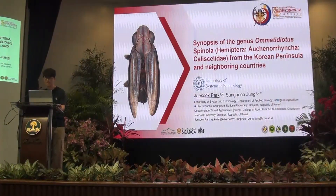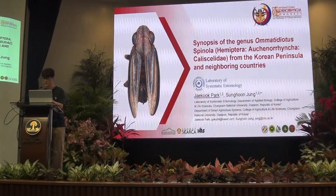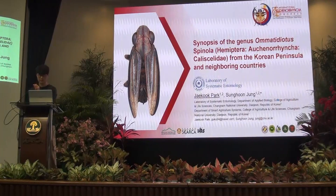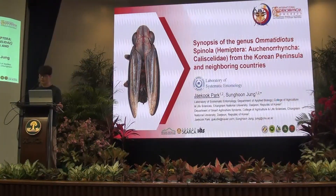Good afternoon, everyone. My name is Jacob Park, and I am a PhD student studying taxonomy and systematics in the laboratory of systematic entomology at Chungnam National University in Korea. Today, I will be discussing the species of the genus Omatidiotus from the Korean Peninsula and neighboring countries with taxonomic approaches.